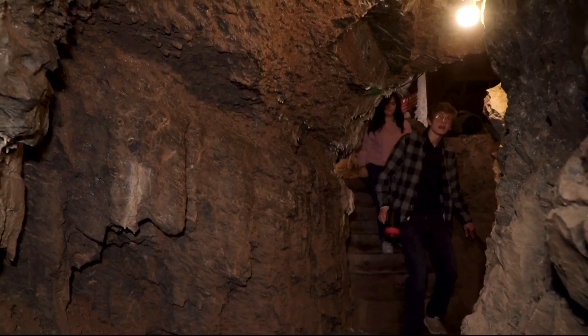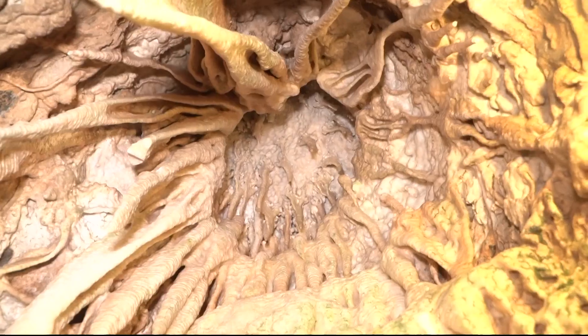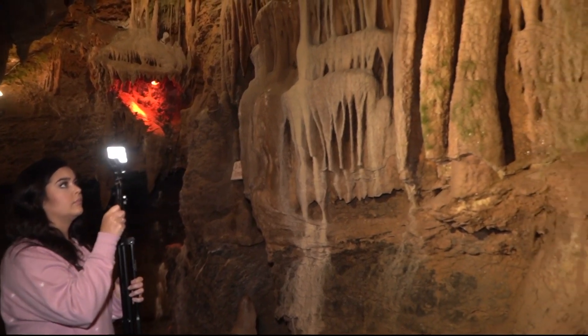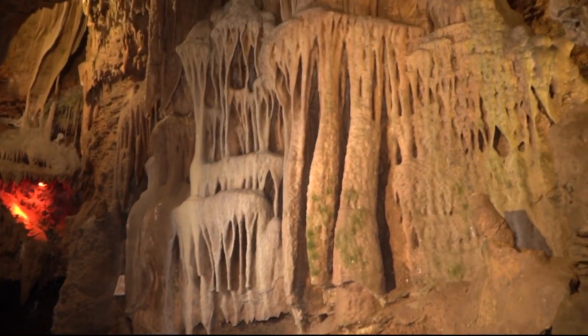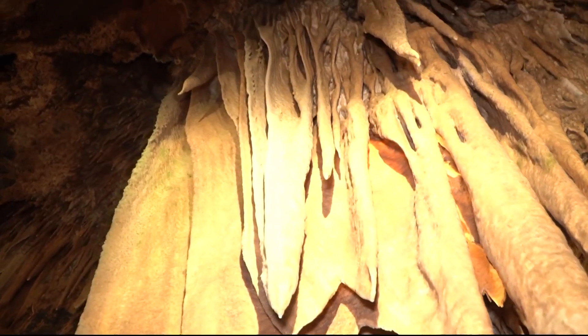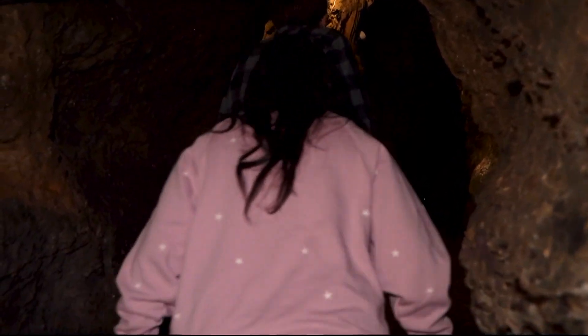Follow me down this way, and be sure to watch your head right here. This right here is the chapel. All of the formations in the cave are made of calcite, but a difference in purity will change the color. This is the blanket room. If you want to check out the crystals, the caverns are open year-round, rain or shine.